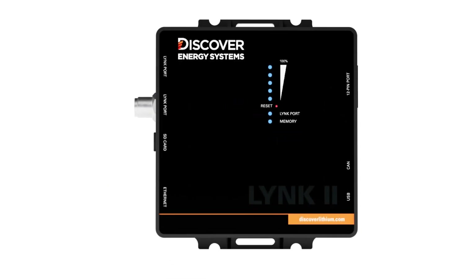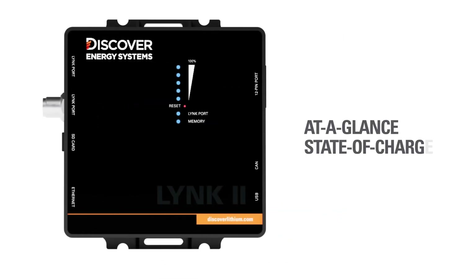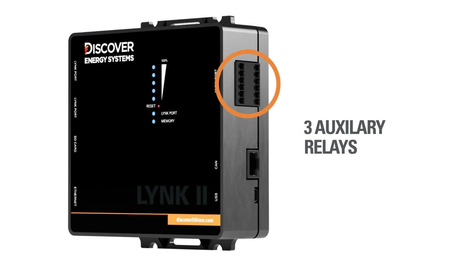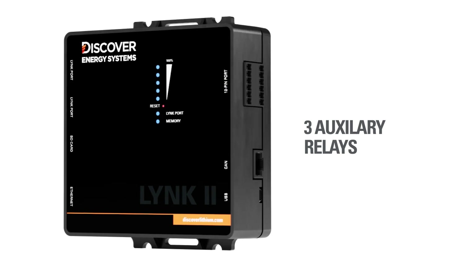Up close, LINK2 features an at-a-glance state-of-charge LED display for quick visual reference and three programmable auxiliary relays for start-stop control of a generator, in addition to many other tasks.